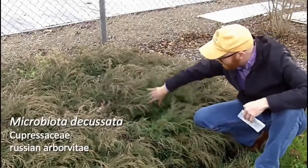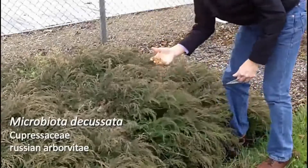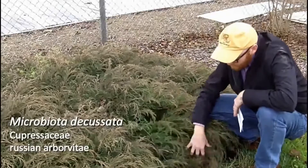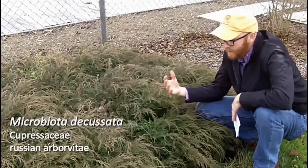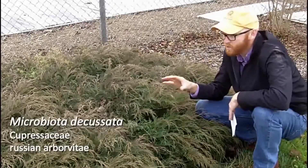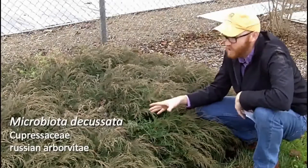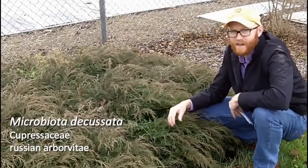You do see a little bit of dieback on this plant underneath, and I think part of that is because it's staying a little bit too wet. Cold will not damage this plant — I've seen it growing in really hot places down in southern Georgia — but the key was it was on a well-drained hillside. So I would recommend making sure this has pretty good drainage, planted on a hillside and let it cascade down. Microbiota decussata.